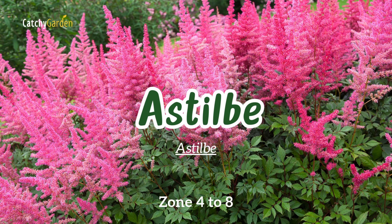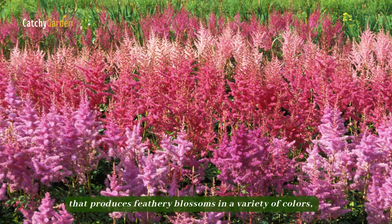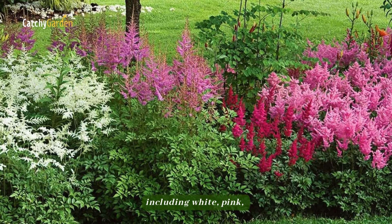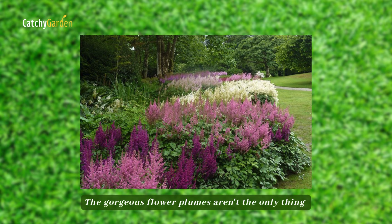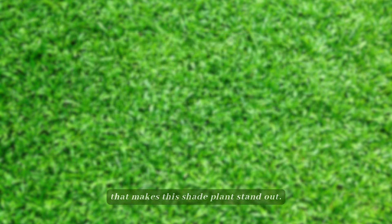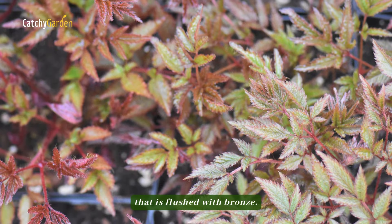Number eight: astilbe. Astilbe is a summer-flowering plant that produces feathery blossoms in a variety of colors, including white, pink, red, lavender, and burgundy. The gorgeous flower plumes aren't the only thing that makes this shade plant stand out — several types feature finely cut foliage that is flushed with bronze.